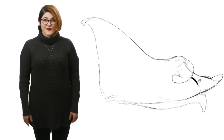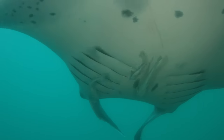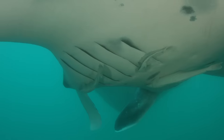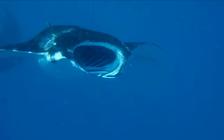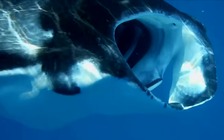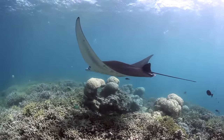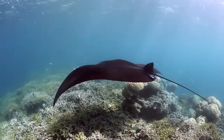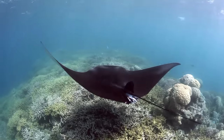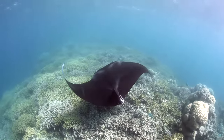Unlike most other rays, mantas are filter feeders. Because of this, their mouths are not located on the bottom of their heads, and instead are right up front. Also, unlike other species of ray, mantas are unable to sit on the sea floor, and they need to be continually moving in order to pass water over their gills to breathe.